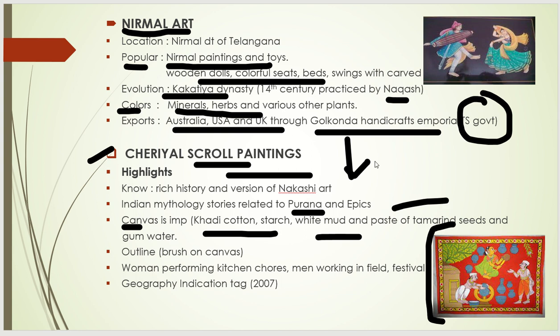The basic motive of Cheriyal scroll paintings includes women performing kitchen chores, men working in the field, and the festivals of the Telangana region. The stories related to these paintings can come as exam questions. These paintings achieved the Geographical Indication tag in the year 2007.